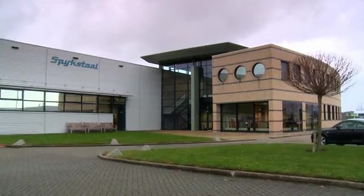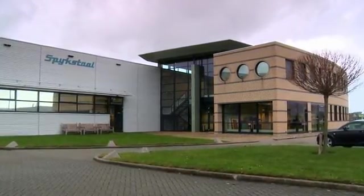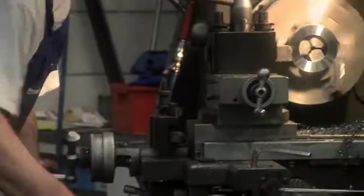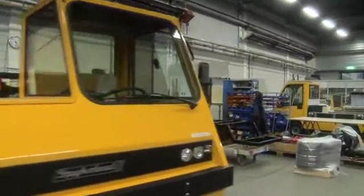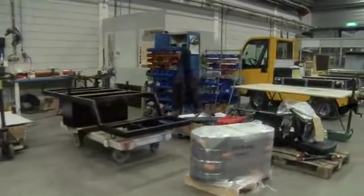SpijkStyle produces electrical vehicles and has been doing this for 55 years. We work primarily with multinationals as customers, but also as a supplier. We generally make niche products, such as vehicles for internal transportation.